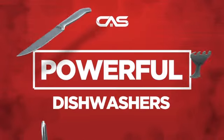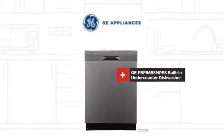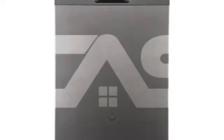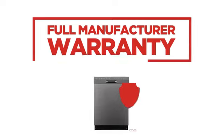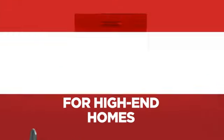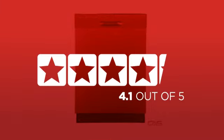Need a powerful dishwasher? Try this built-in under-counter model from GE. Backed with a full manufacturer warranty, it makes a great dishwasher for high-end homes. In fact, it is the choice of many customers with a 4.1 star rating.